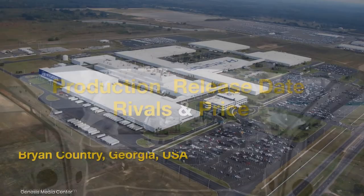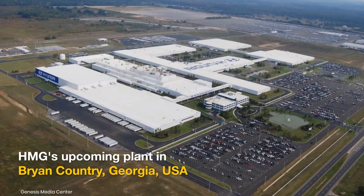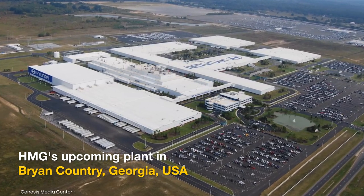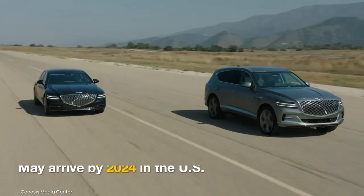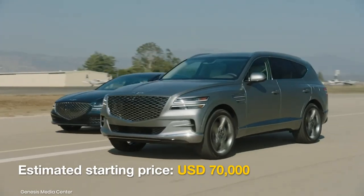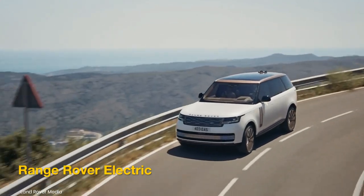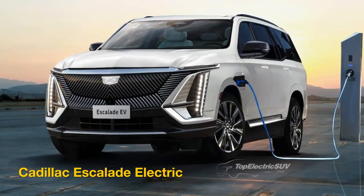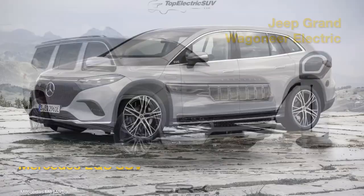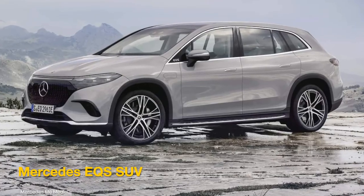Besides South Korea, the electric SUV could be manufactured at Hyundai Motor Group's upcoming plant in Bryan County, Georgia. It could be launched in the U.S. in 2024 at an estimated price of $70,000. It will rival the Range Rover Electric, Cadillac Escalade EV, Jeep Grand Wagoneer Electric, and the Mercedes EQS SUV.